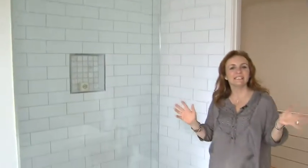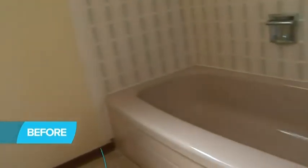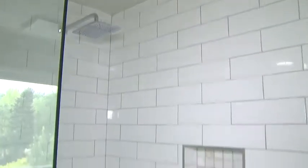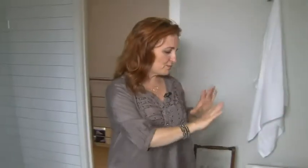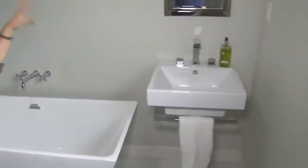A guest bathroom doesn't really need that much storage and counter space. In this case, the homeowner replaced the long, large vanity and the very dated bathtub with a walk-in shower that's very spacious, this beautiful sleek freestanding tub, and then a wall-hung sink just to add to the spacious feeling in here.